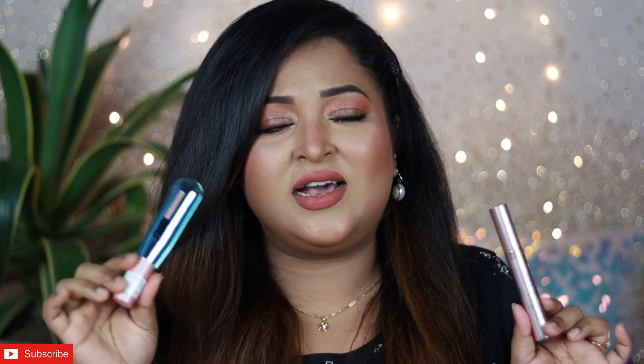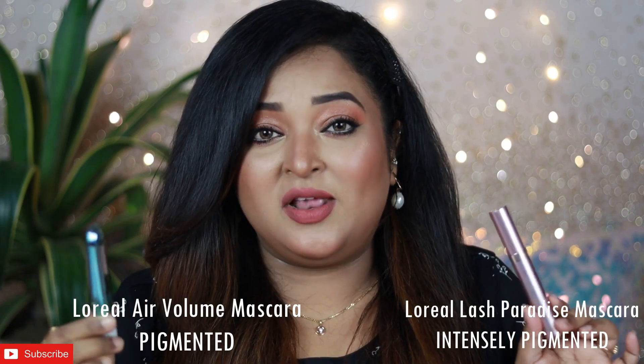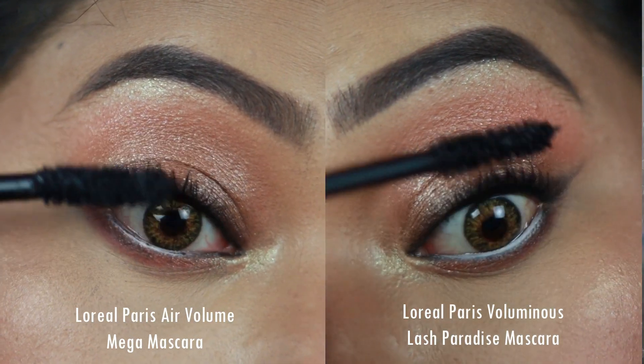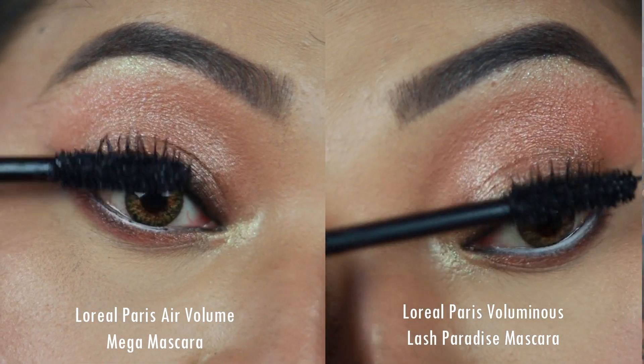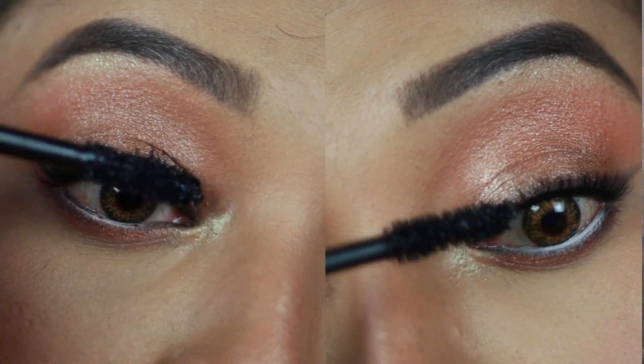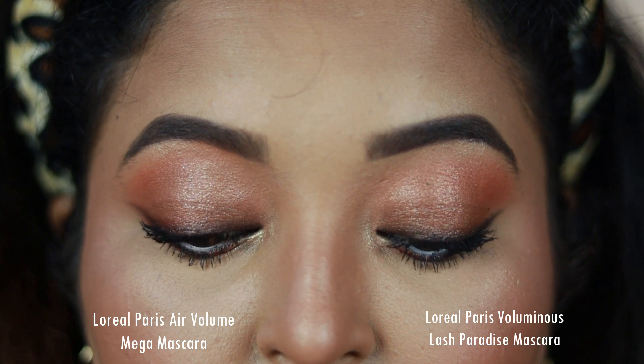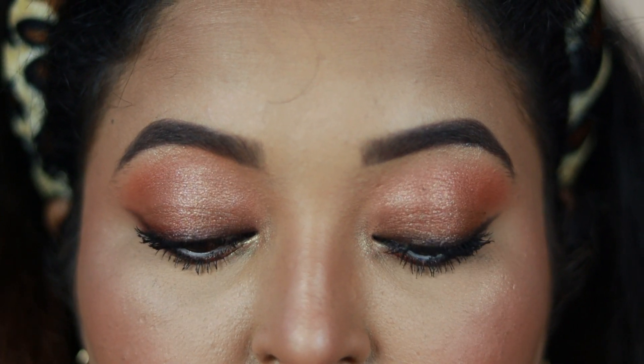The first thing I noticed while applying is that the L'Oreal Paris Air Volume Mega mascara has a slightly less black formula than the Lash Paradise mascara, since the Lash Paradise is in the shade Blackest Black and the Air Volume is only in Black. So the Lash Paradise looks a little more intense when applied. When you put lots of coats you won't be able to tell the difference, but freshly applied the Lash Paradise looks a little darker.